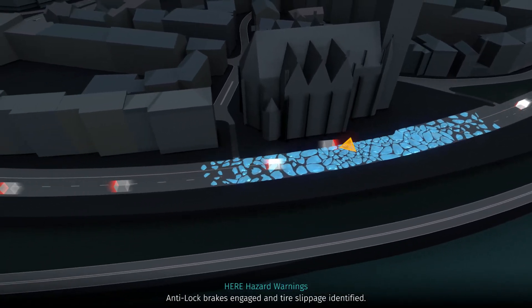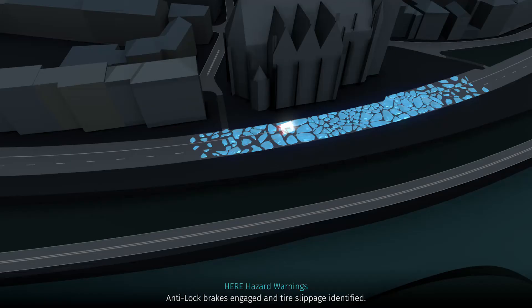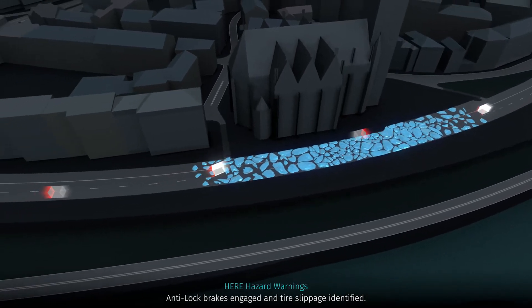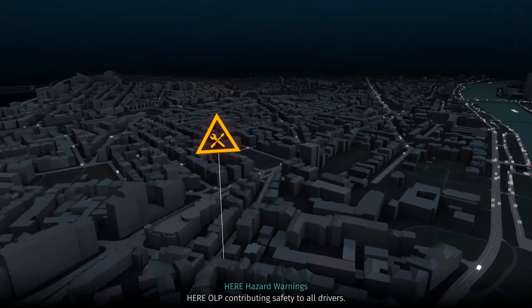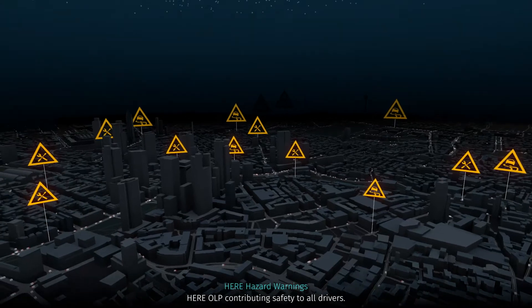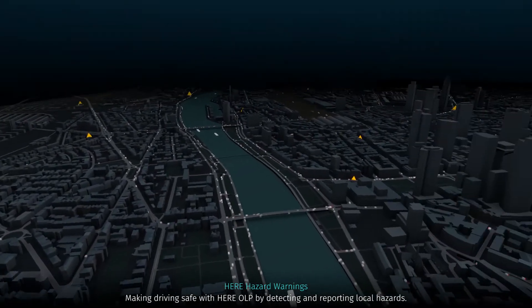We want to look at our local hazard warning service, which takes the first critical step toward a near real-time understanding of the global road network. The local hazard warning service provides real-time notification on incidents, broken down vehicles, slippery roads, heavy rain, and fog — all contributing factors to accidents and diminishing speeds. As vehicles cross a hazardous patch of road, they deliver real-world information such as lost tire traction, location, and applied ABS brakes.